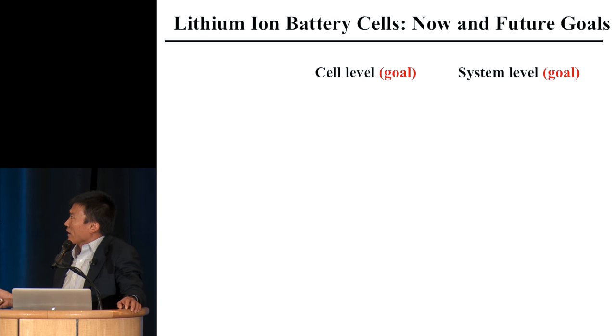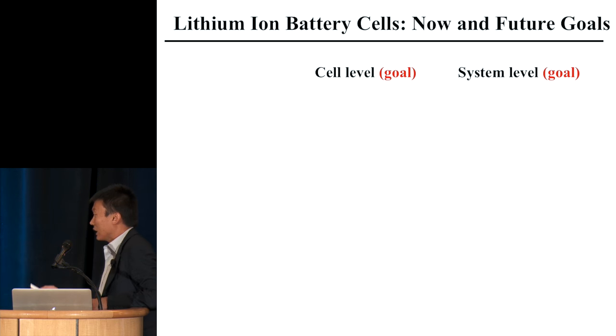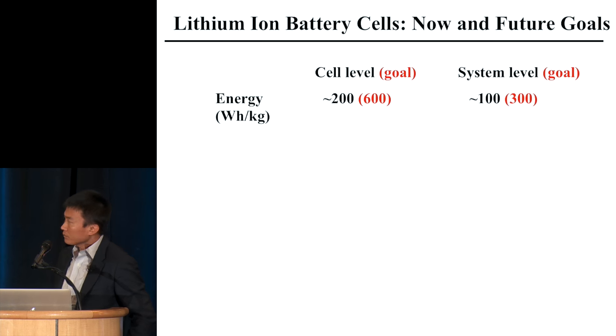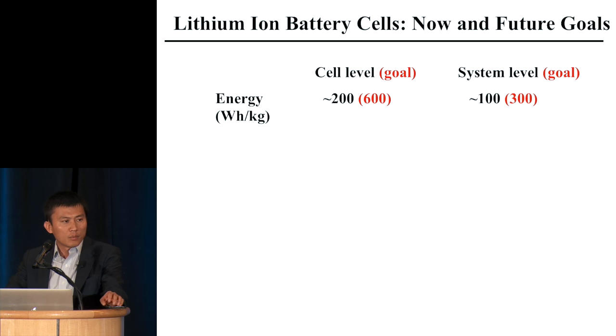Let's use lithium-ion as the benchmark. For portable electronics, there's no question it has to be lithium-ion. For transportation, also, it looks like it needs to be lithium-ion because of the high energy density needed. At cell level, we have roughly around 200 watt-hours per kilogram.